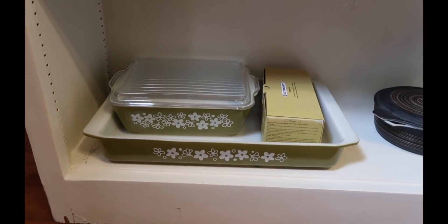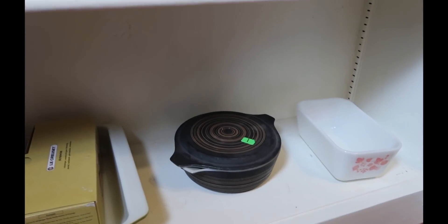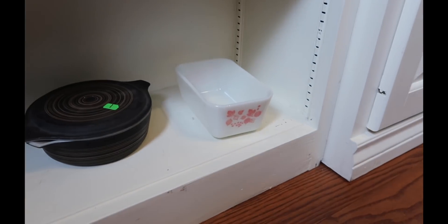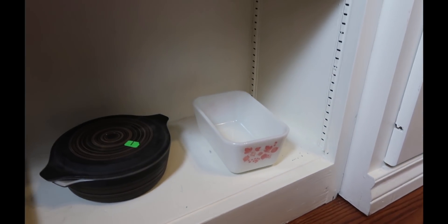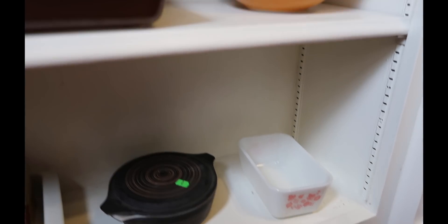The casserole bowl — she still uses those. I bought that one for a dollar because it was so unusual; I've never seen it before — that black one with the swirls on it. And then another little pink refrigerator bowl. Some of the refrigerator bowls have handles on the ends, some on the sides.